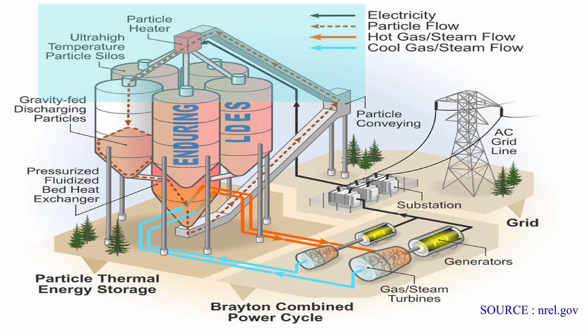Electricity from solar or wind is used to heat silica sand. Particles are fed through an array of electric heating elements to heat them up to 1200 degrees Celsius. The heated particles are then gravity-fed into insulated concrete silos for thermal energy storage.